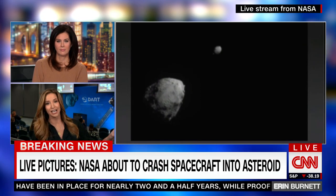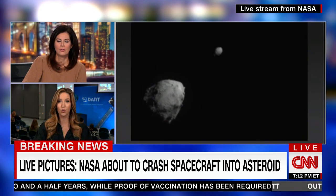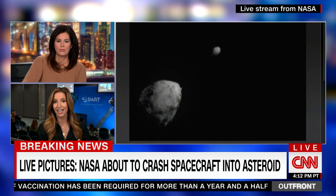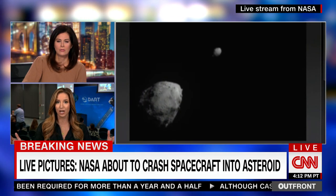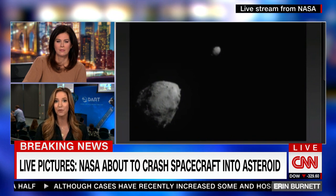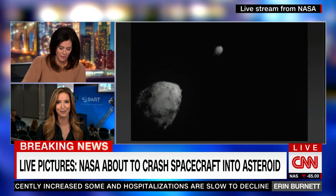In two minutes, it is going to slam into that smaller asteroid on the right, Dimorphos. You're going to watch as it fills your screen. And then when it hits, it's just going to go black — complete loss of signal. One of the only times that you're going to see a NASA mission control room hopefully cheer at the destruction of a spacecraft and the loss of signal.